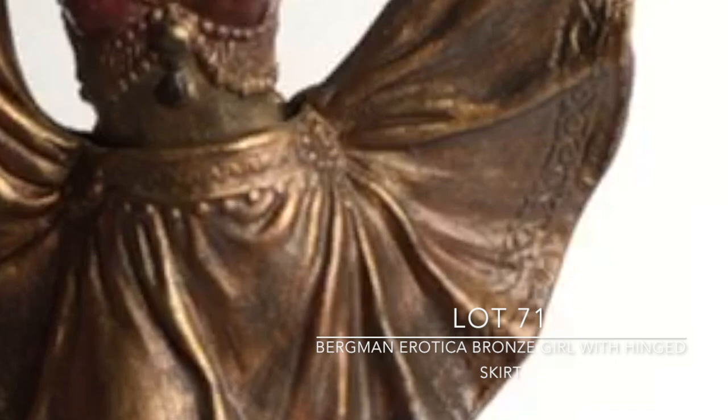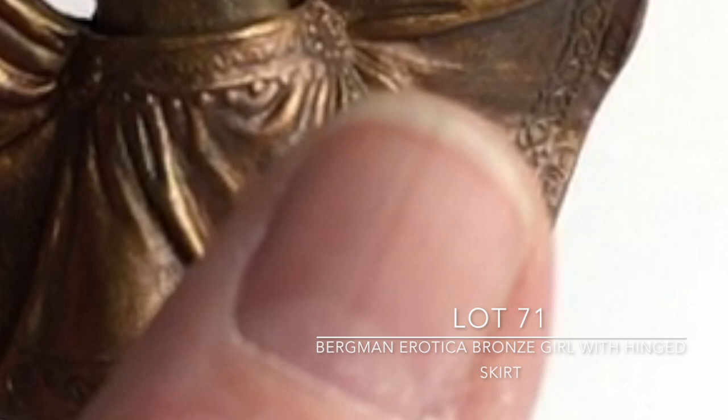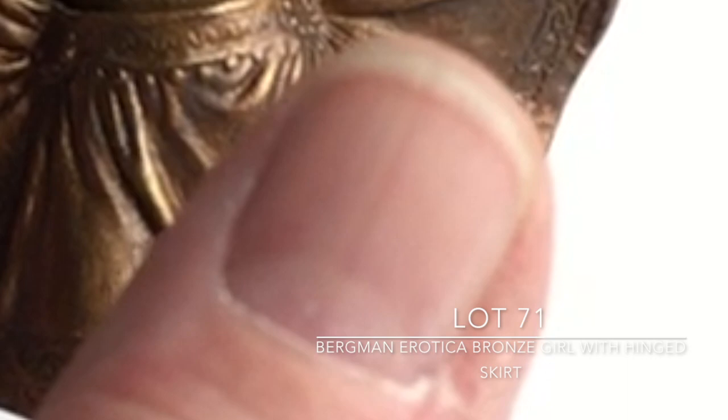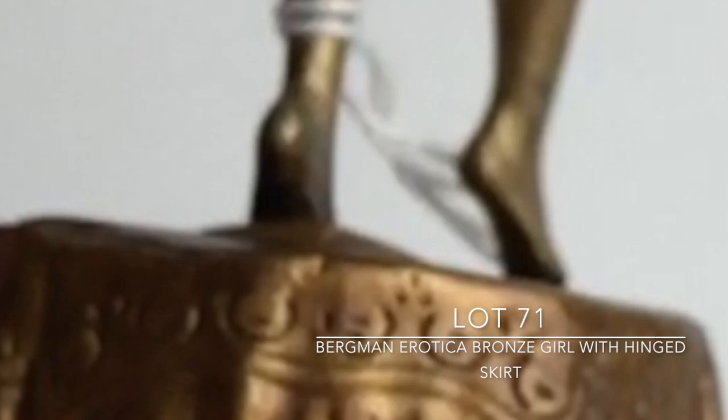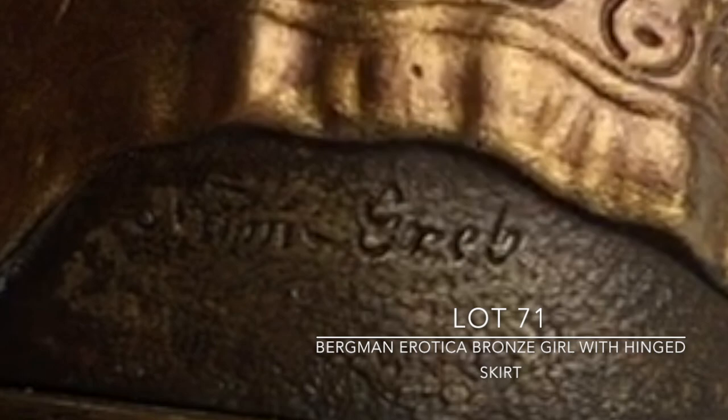This is a Bergman polychrome bronze — seen it many times before. The nice thing about this one is the polychrome paint is excellent and it's in really wonderful shape. When you lift it, it reveals her nudity, which was highly risque at the time. As I turn it around you can see the condition is fine. It's well stamped — there's a little Bergman bee-in-the-urn stamp, and there's also a mark down here which reads 'nam greb,' which is Bergman's name backwards, that he occasionally signed pieces with. On the very bottom there's also a Bergman mark with the bee in the urn. The condition is just really great.